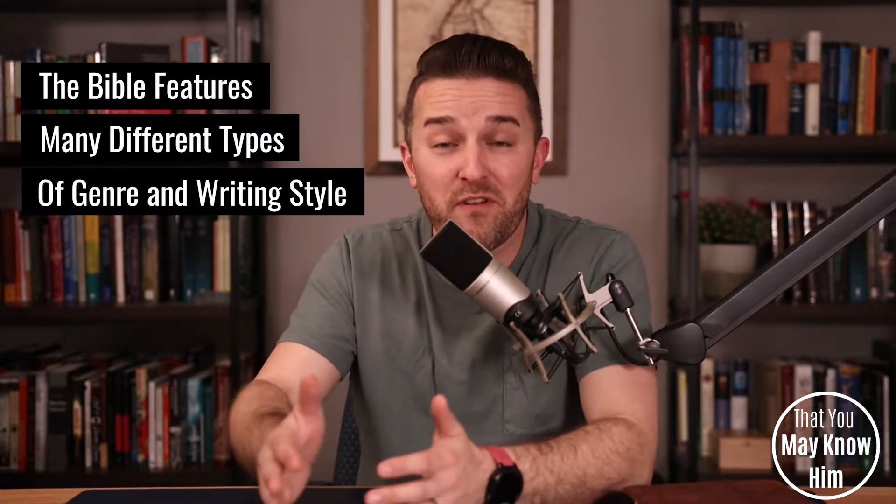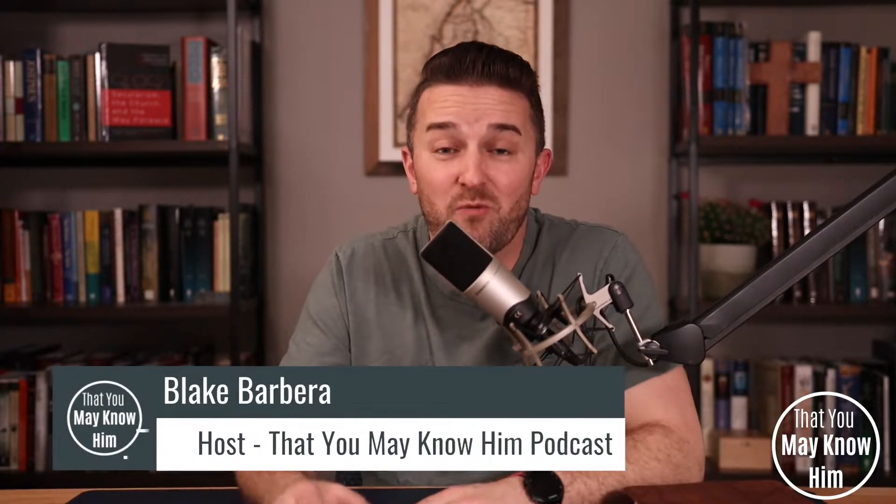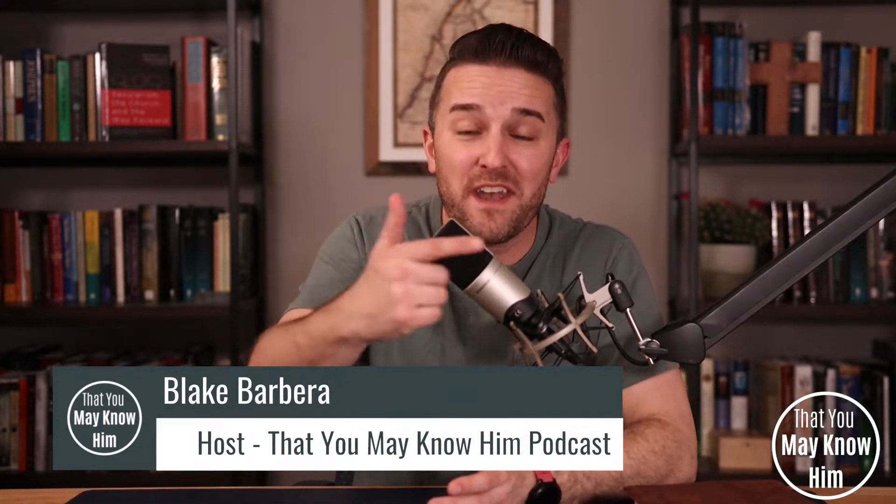Other parts of the Bible are prophetic and are telling us about something that's going to happen in the future. Some of the Bible features persuasive writing. Other bits feature expository writing, where one of the writers is actually telling us what another part of the Bible means. You don't have to memorize every genre or every style, but you do have to pay attention as you're reading. So remember, the first key is to simply ask yourself: what am I reading?